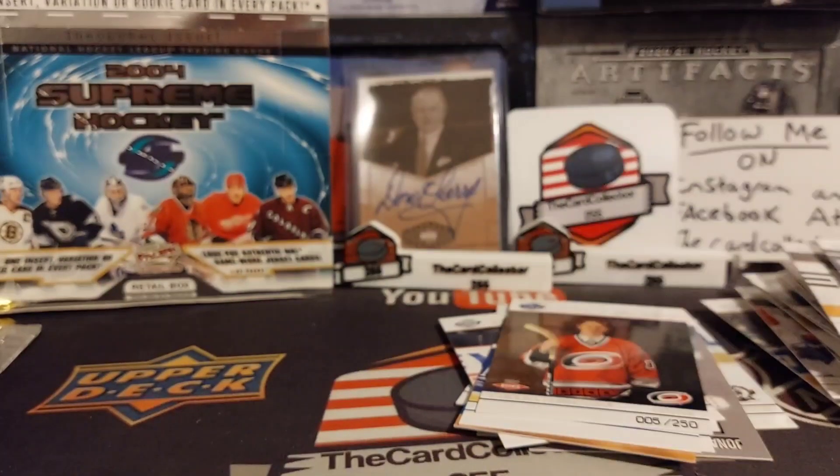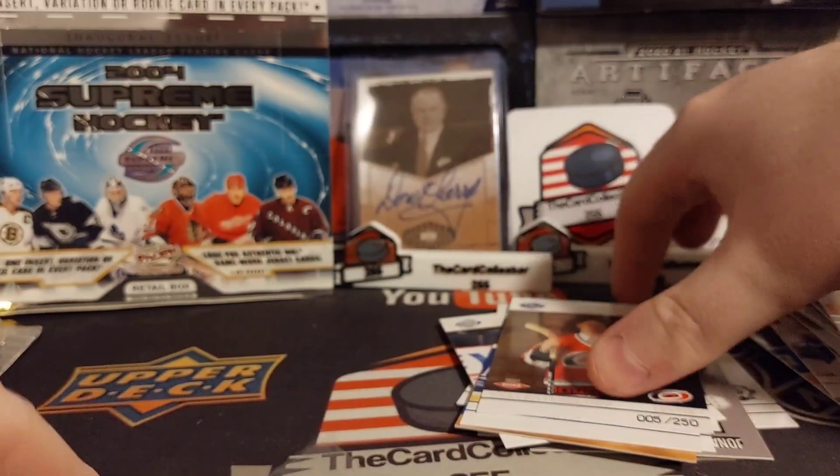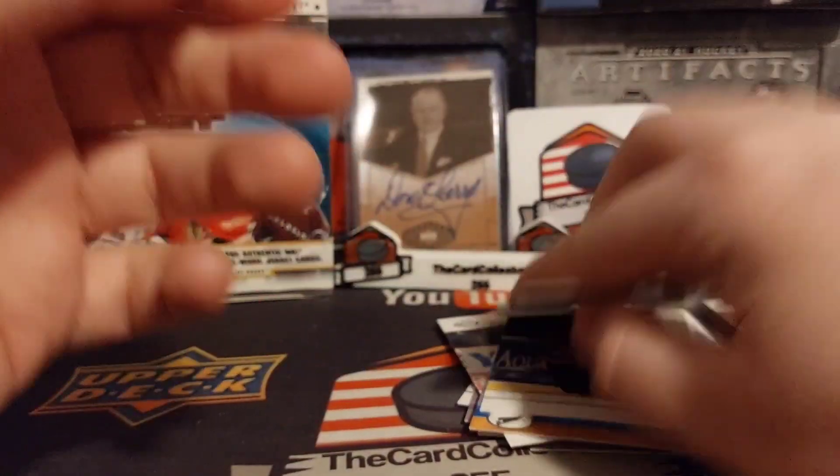We're going to toss that Staal into his sleeve. Not a bad pull - I'm not going to say that's terrible. Out of 250, at least it's not a no-named rookie. Out of 250.